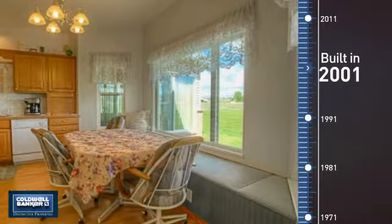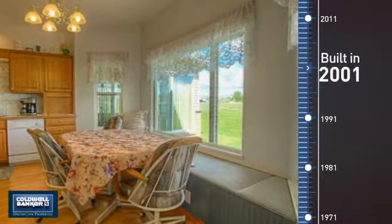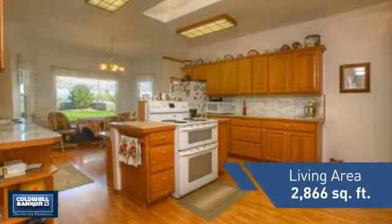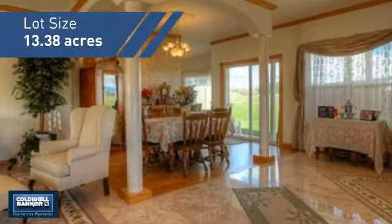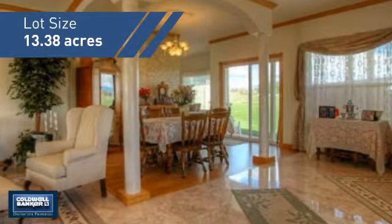This property was built in 2001 and features over 2,800 square feet of space, giving you a spacious layout to play host or kick back and relax after a long day.